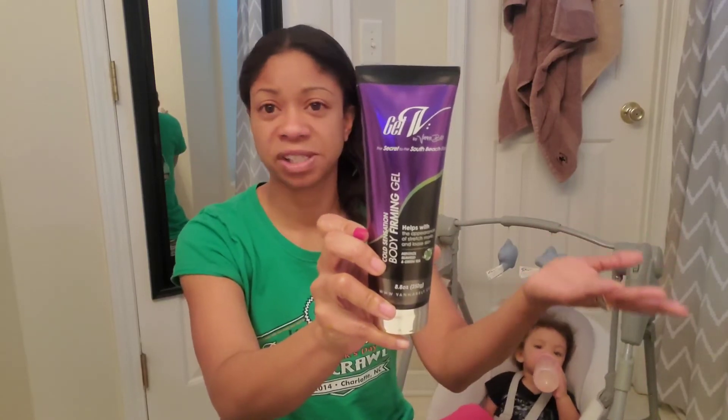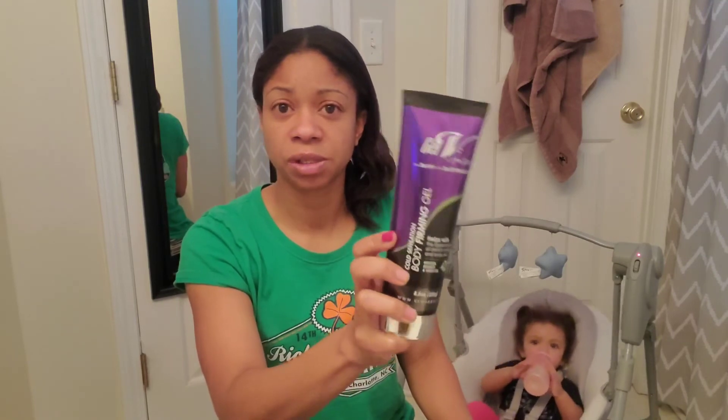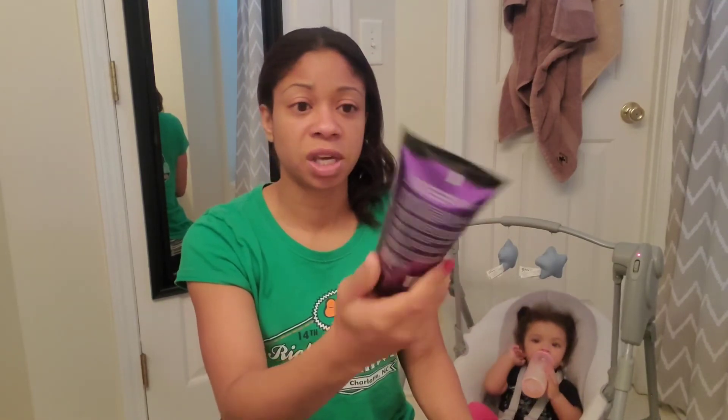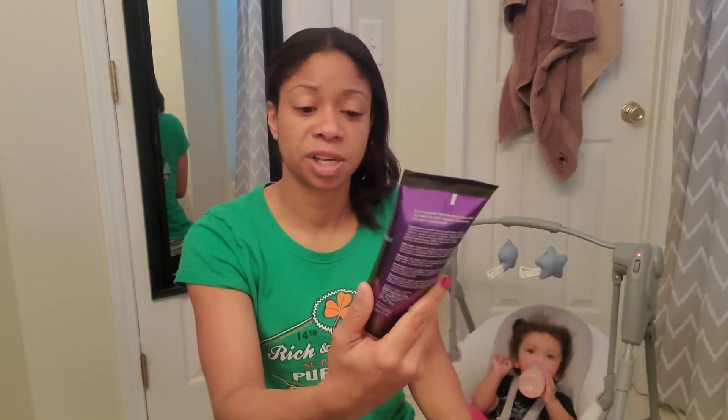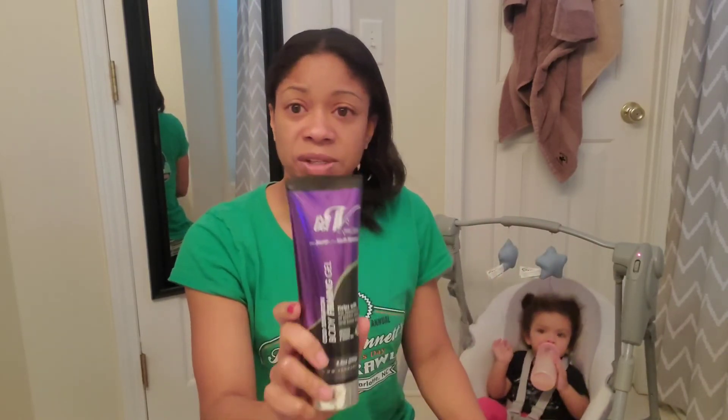I'm not sponsored by Vanna at all, but this stuff is really good. It's called Gel V. This is my staple — I've been using it for six years and I have my clients use it as well. It helps with loose skin and reduces the appearance of stretch marks. It's got a menthol feeling, so it's nice, cooling, and refreshing. I'm not sponsored, nor am I promoting any products. This is something I purchased with my own money and what works best for me, but it's solely up to you.